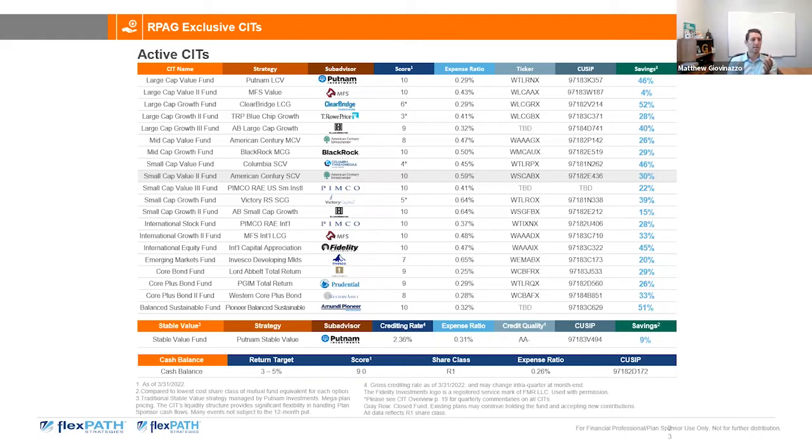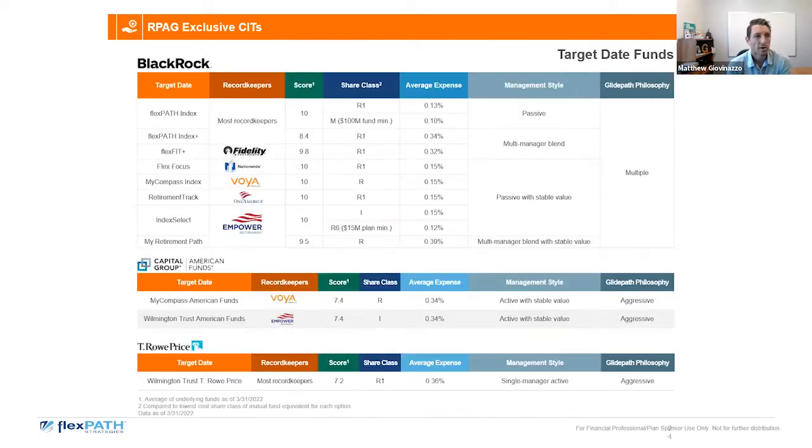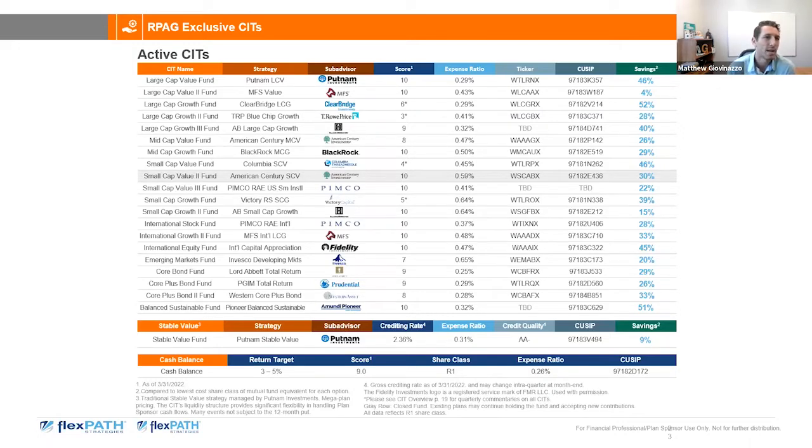We continue to grow and expand this suite. The newest addition is AB Large Cap Growth — 32 basis points, a savings of 40 percent over the zero revenue sharing mutual fund. We have a few more in process: JP Morgan Large Cap Value launching in about a month, and PIMCO Small Cap Value also ready in about a month. It's tough to find a good small cap manager that remains open — we have high conviction in PIMCO. On the horizon is American Century Ultra at 34 basis points, another great large cap growth fund scoring a 10.